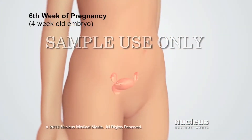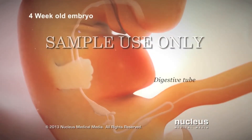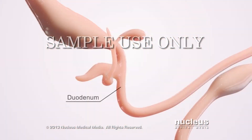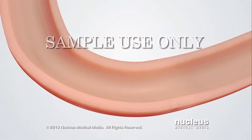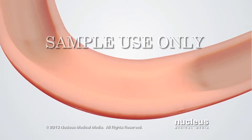The duodenum forms during the sixth week of pregnancy. Here you can see the tube that will become the digestive system. The duodenum grows just below the developing stomach. The cells inside the duodenum grow so fast that the tube becomes blocked for a while.